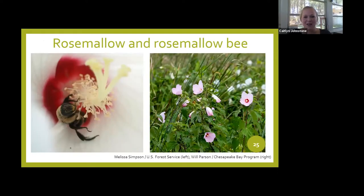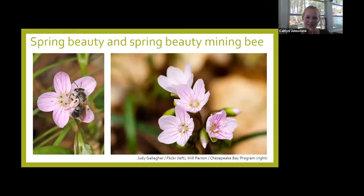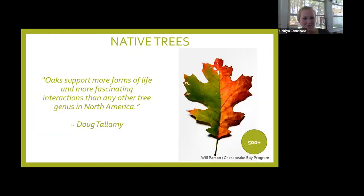The rose mallow — our wild hibiscus that grows in marshy areas — has a rose mallow bee that relies on that plant. Similarly, the spring beauty has the spring beauty mining bee. And it isn't just the small herbaceous plants — the relationship between plants and insects is as large as our trees. Oak trees support more than 500 different species.